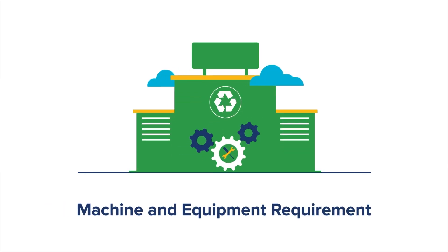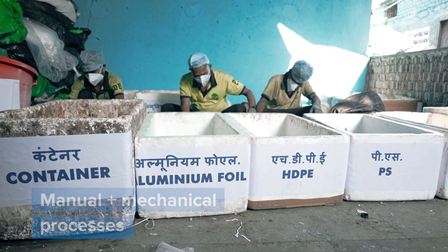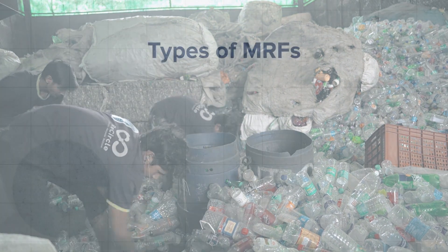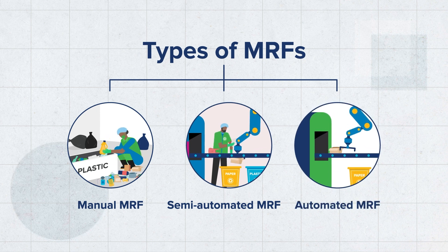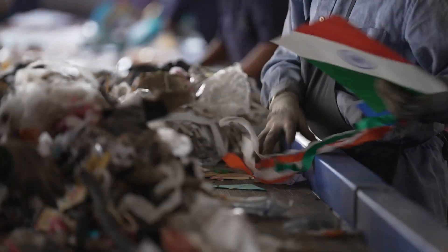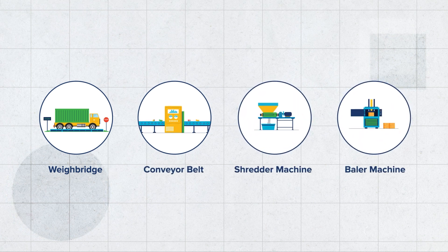Machine and equipment requirements: MRF units employ varying combinations of manual and mechanical processes based on the type of facility, the waste stream handled, availability of equipment, labor availability, and associated cost implications. MRFs are either manually operated or semi- or fully automated. Manual labor is employed for sorting operations at lower costs, with the trade-off being lower operational efficiency compared with mechanical sorting facilities. An MRF unit, depending on its level of complexity, will consist of a combination of units in varying degrees of mechanization.